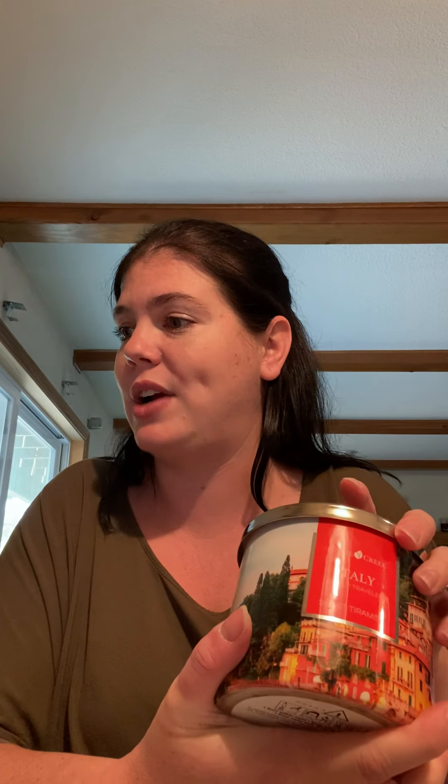Onto the next World Traveler. I'm sorry about the noise in the background — my man is working downstairs in the garage. So this is by Italy and it's called Sweet Tiramisu. I love it — I love the full wraparound candle, it is beautiful. The scent notes: the top is Italian espresso with cocoa powder, the mid is whipped cream with light rum, and the base is vanilla extract with sugar and sweet cream.